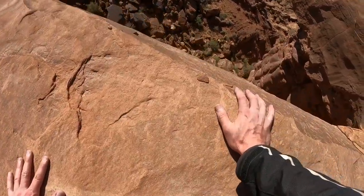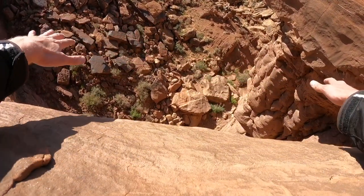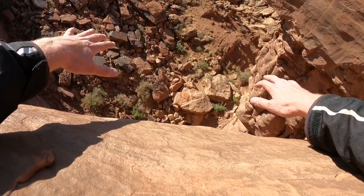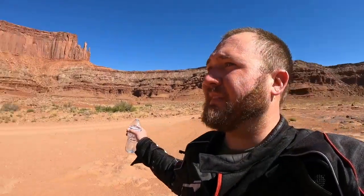I gotta say there's some breathtaking views out here. And the best part? There's barely anybody out here. Sure beats the traffic out in Arches or some of these other places. Let's get rolling — I'm only about 15 miles into this, we have plenty more to see.